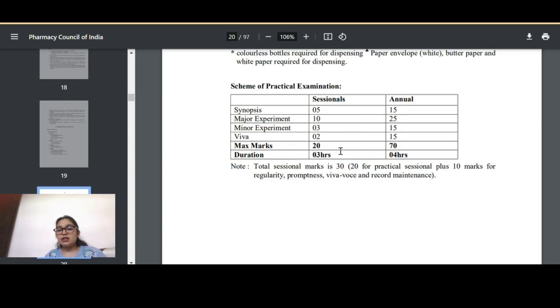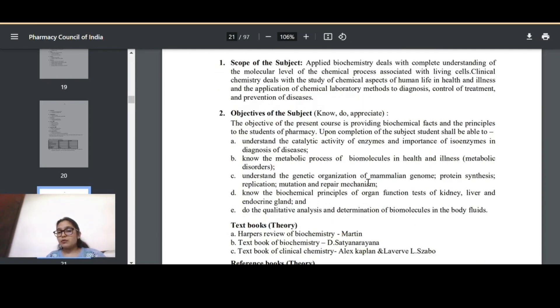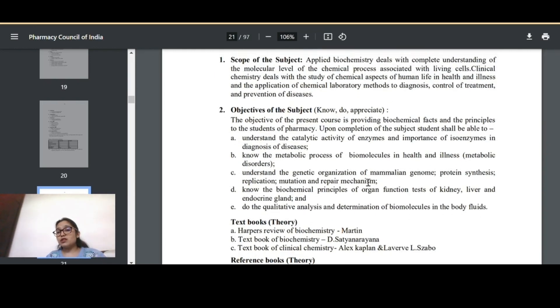For the Pharmaceutics practical examination, the marks distribution is: synopsis five marks, major experiment ten marks, minor three marks, viva two marks — totalling 20 marks for sessionals — plus 10 marks for your journal.